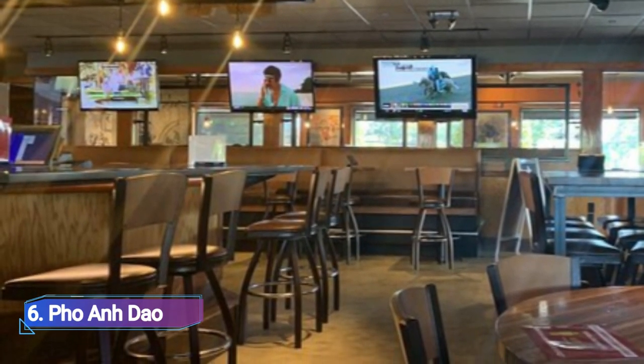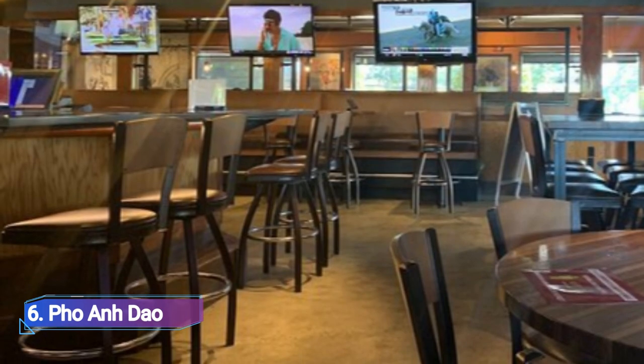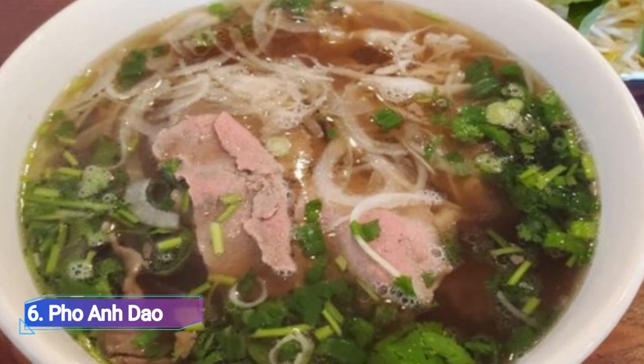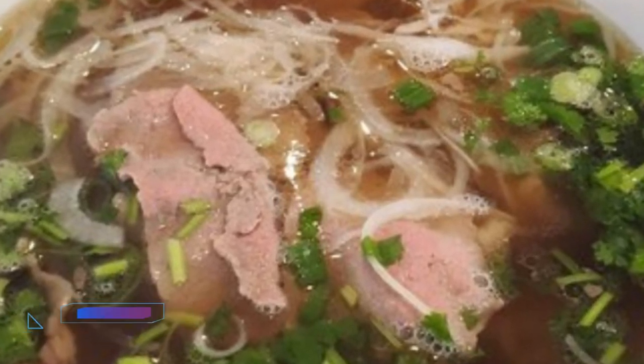6. Pho & Dao. In addition to rice noodles, soup, seafood, and rice dishes, Pho & Dao also serves dishes suitable for vegans and vegetarians. Their signature meals include shrimp pancakes, spring rolls, wraps, and barbecued pork on a stick prepared in a Vietnamese way.